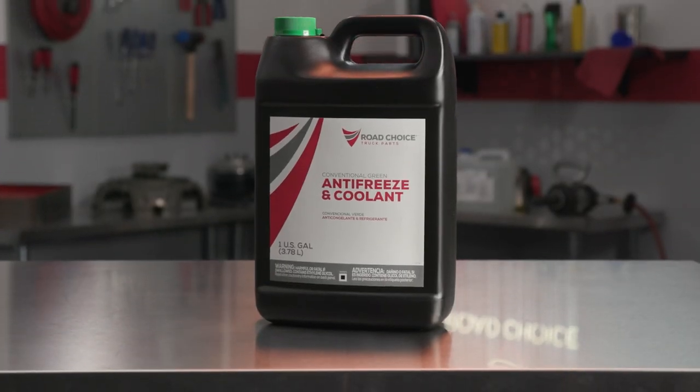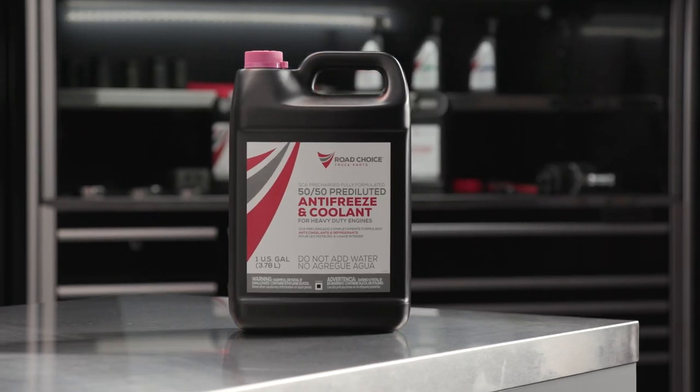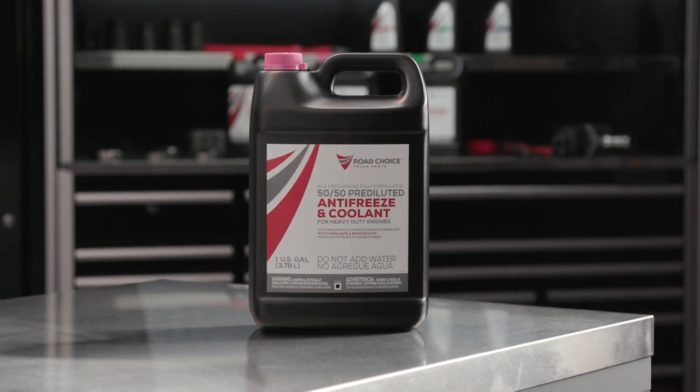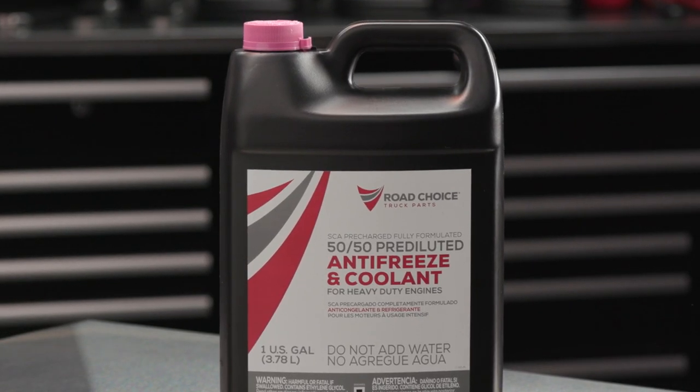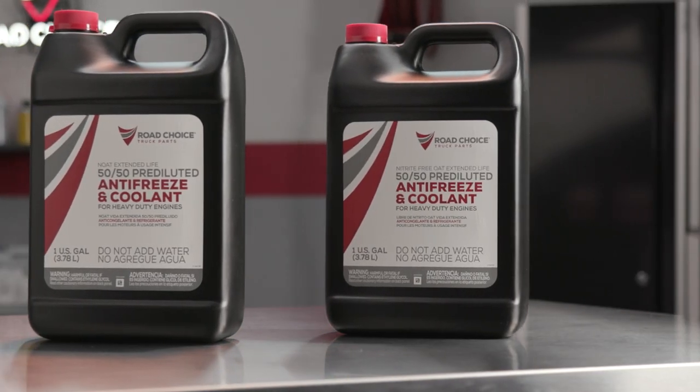With more than 40% of engine downtime due to poor cooling system maintenance, choosing the right coolant and testing regularly is important to your bottom line. The older green conventional coolants don't offer adequate protection for heavy-duty diesel engines. And while SCA pre-charged coolants are still recommended by some OEMs, the ongoing cost of labor, maintenance, and poor heat transfer can be an issue. But there's a better option for optimum engine protection and performance — Road Choice Extended Life Coolants.